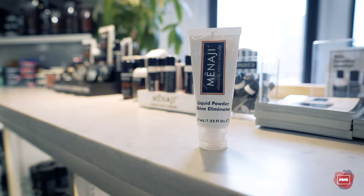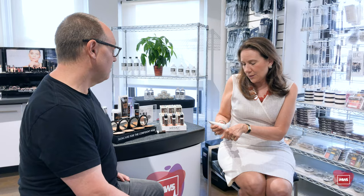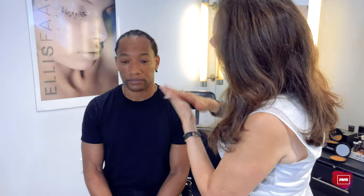This is the Liquid Powder Shine Eliminator, which is a very lightweight cream. It goes on and knocks out any shine. This is actually one of the most popular products — I would say this and the Clear Shave are the must-haves.